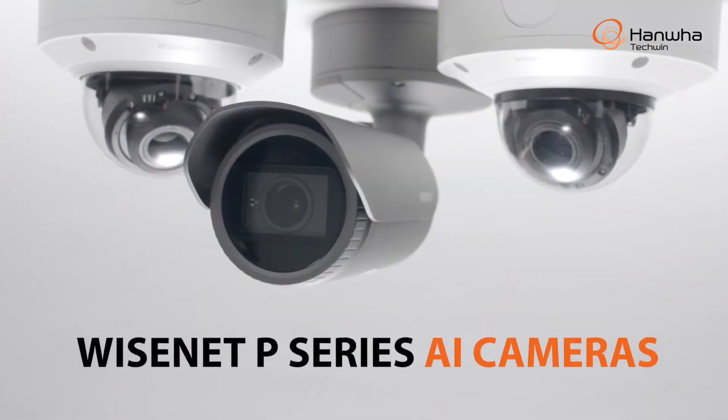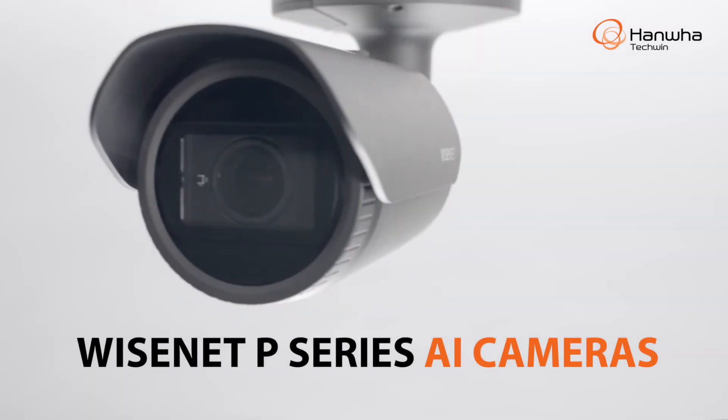Add a new dimension to your surveillance with Wisenet P-Series AI cameras from Hanwha Techwin. To learn more, visit us at hanwhasecurity.com.